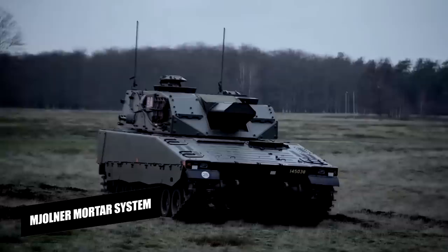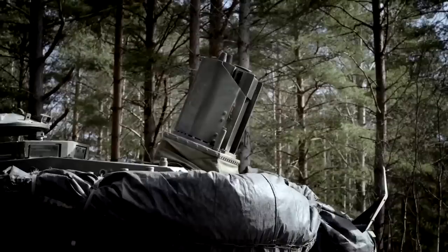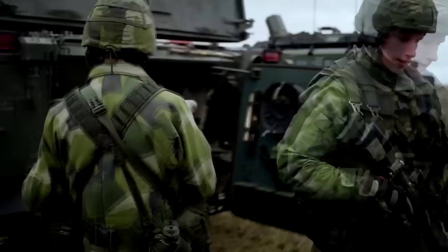The Mjolnir Mortar System is a state-of-the-art vehicle-mounted artillery system developed by the reputable Norwegian company Kongsberg Defense and Aerospace. This system is designed to be versatile and can be mounted on various vehicles such as armored personnel carriers and infantry fighting vehicles, providing superior fire support to ground troops.